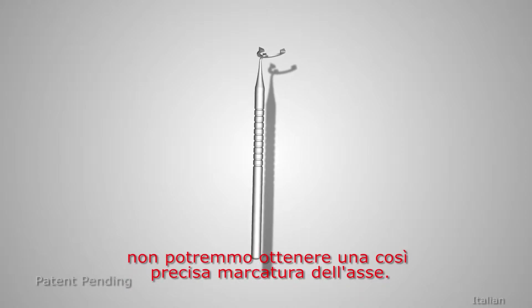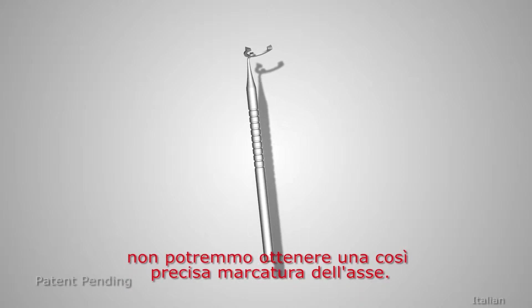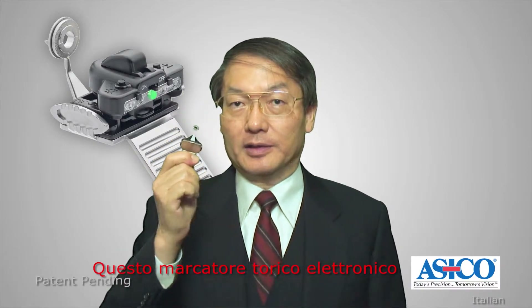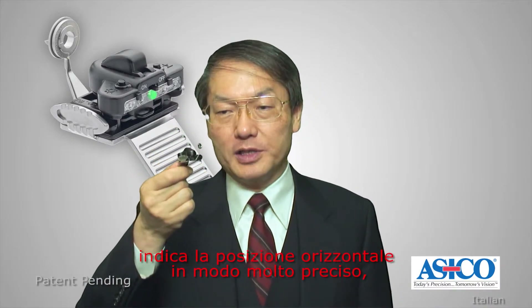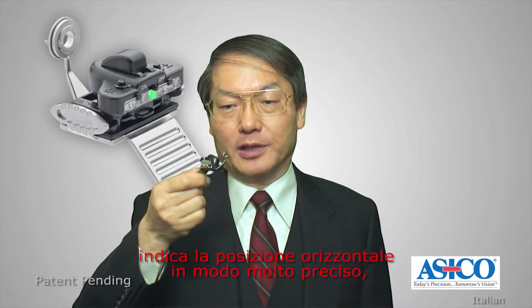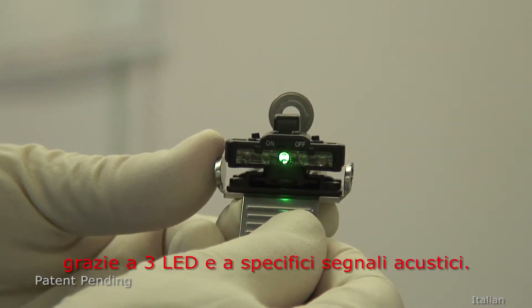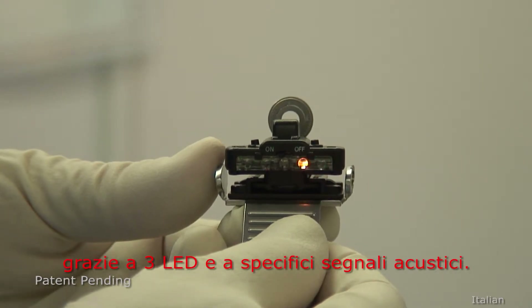With conventional toric markers, we couldn't attain such an accurate axis marking. This electronic toric marker indicates its horizontal position quite accurately with three colored LEDs and also with sound.